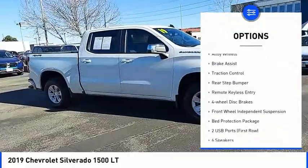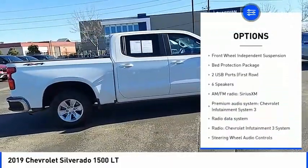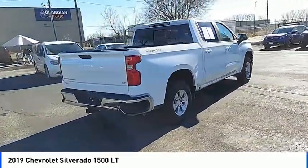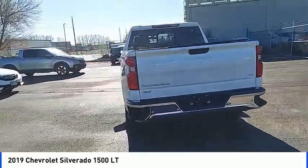Towing Package, Electronic Stability Control, Alloy Wheels, Brake Assist, Traction Control, Rear Step Bumper, Remote Keyless Entry, 4-Wheel Disc Brakes, Front Wheel Independent Suspension. This beauty will make even your house keys jealous.